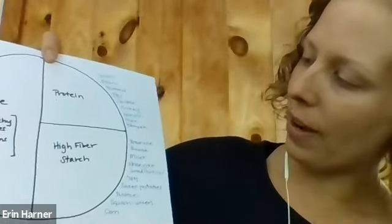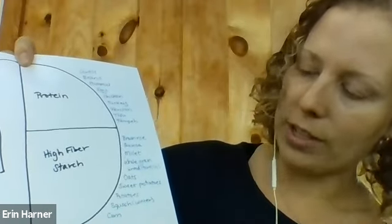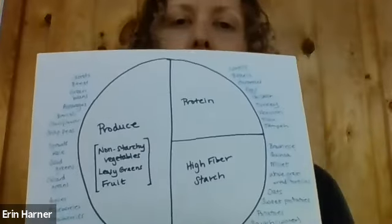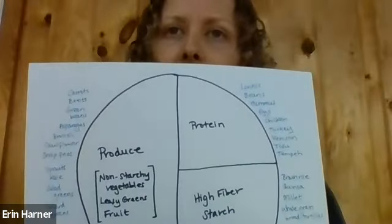Down here at the bottom, high-fiber starches: we've got brown rice, quinoa, millet, whole grain breads or tortillas, oats. These are all high-fiber starches — they're going to keep your digestive system moving along and help slow down the absorption of carbohydrate in those foods. We also have sweet potatoes, potatoes, squashes — particularly winter squashes like butternut or acorn — and also corn. These are foods we would consider starchy vegetables. So as you can see, we made our plate and listed the different foods that can be really, really helpful.